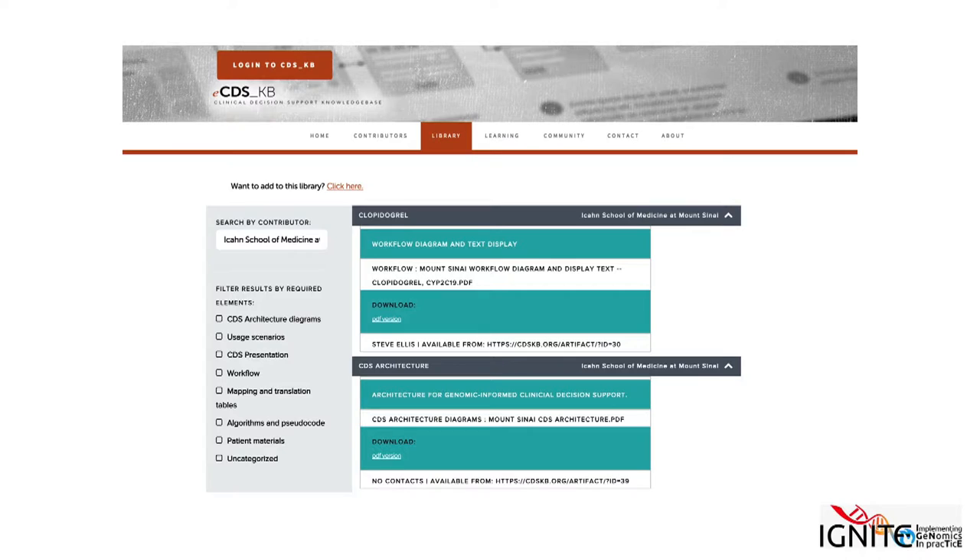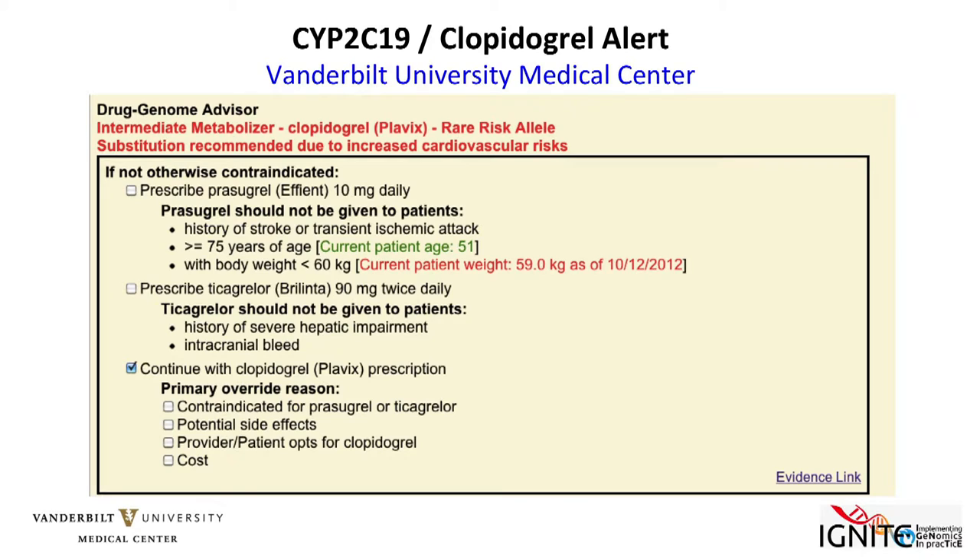To give you an example, this is the search screen. Across all the documents collected, you can search by drug name, gene, or disease — it's indexed based on those three categories or by the type of document stored. Within the repository, we have artifacts that are basically screenshots of clinical decision support. This is an example from our own institution showing a screen in the middle of an e-prescribing session where you might want to switch from clopidogrel to one of the alternatives based on CYP2C19 results.